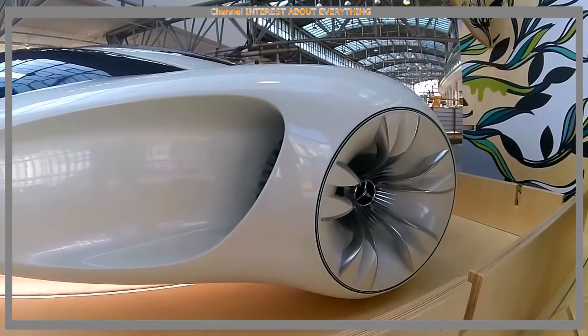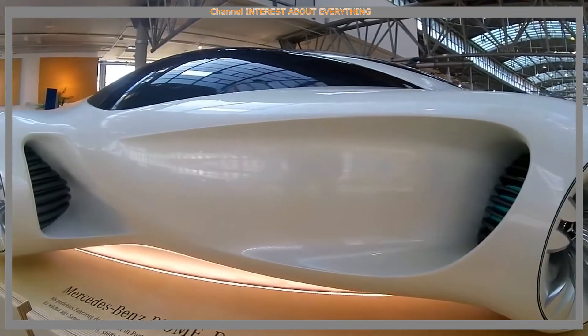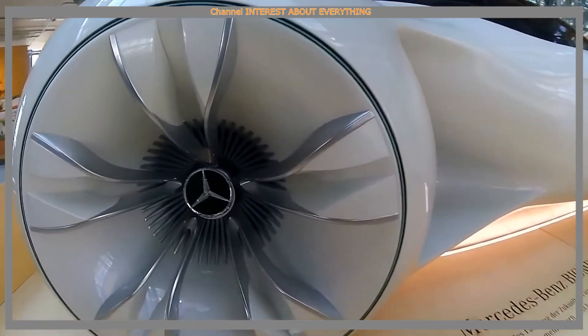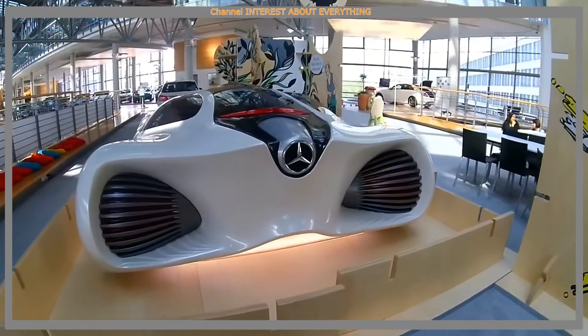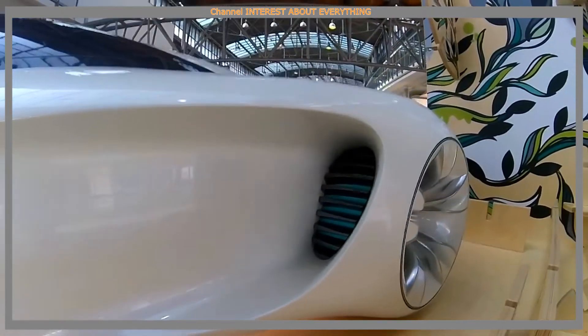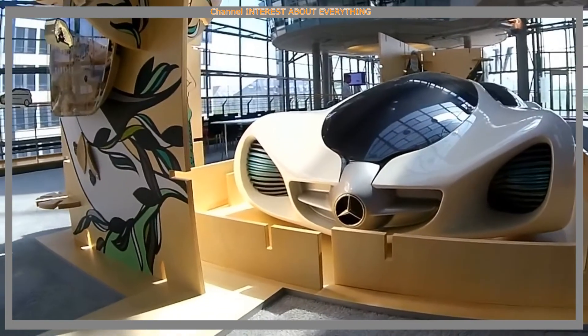This unusual way to create a car allows all details to be produced in accordance with the wishes of the customer, taking into account their figure and height. It is unlikely that Mercedes-Benz Biome will ever become a serial car, but its appearance is likely to usher in a new era in the automotive industry using very unusual materials and technologies.